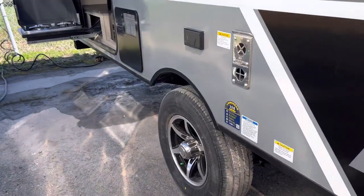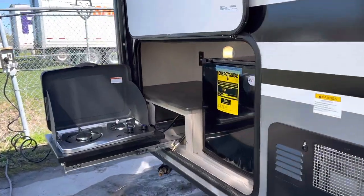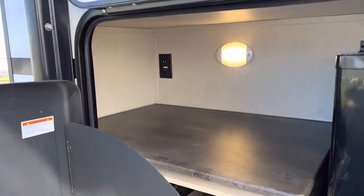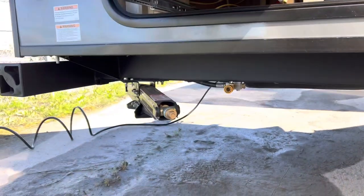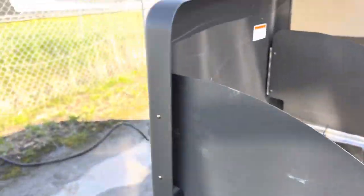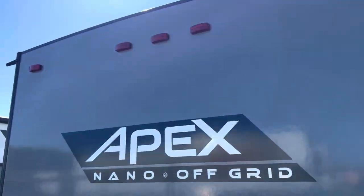Two outdoor speakers for entertainment and the aluminum tire package on this unit — this thing has everything. So two-burner stove, fridge, motion light, and we have our 110 jack. Underneath here we have the quick connect for the two-burner stove.